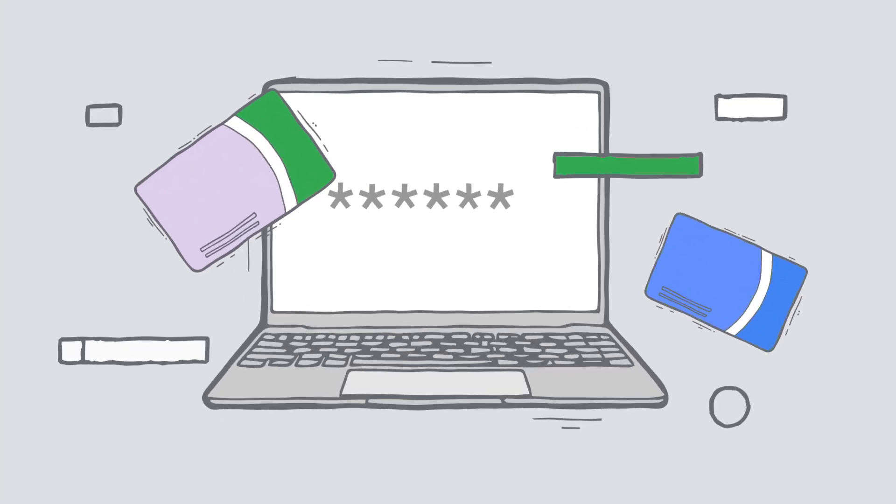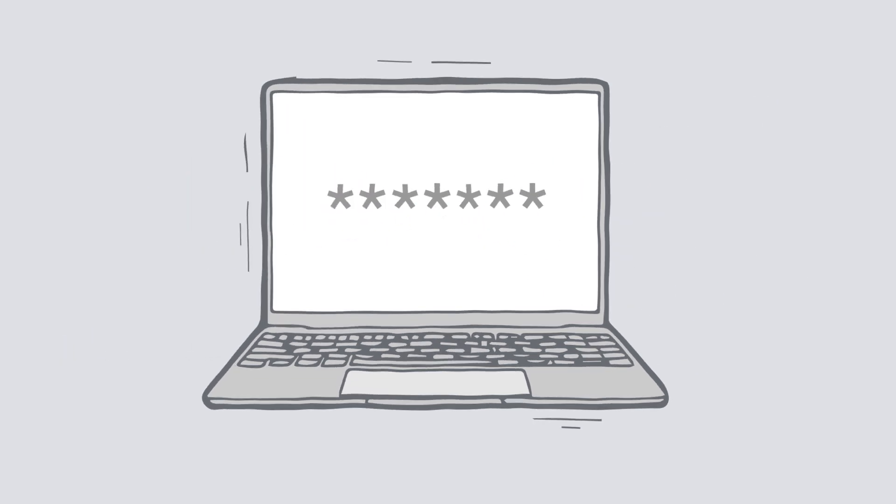You can set up encryption by installing an SSL certificate through your web builder, registrar, or an open provider like Let's Encrypt. This is a must-do if your website collects personal information, like credit card details or logins and passwords.